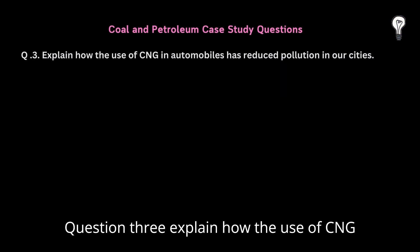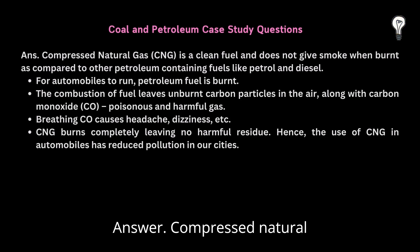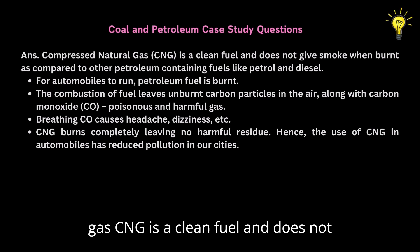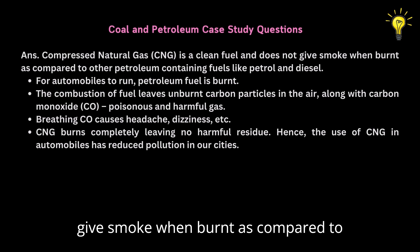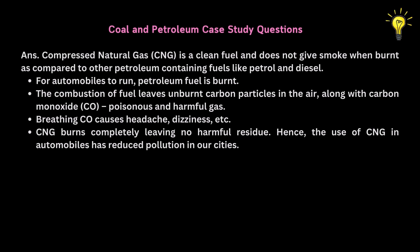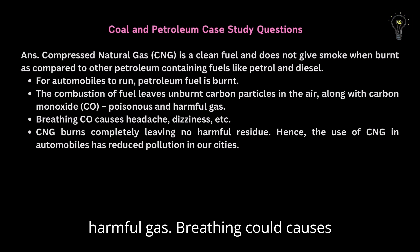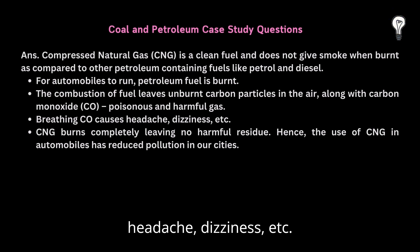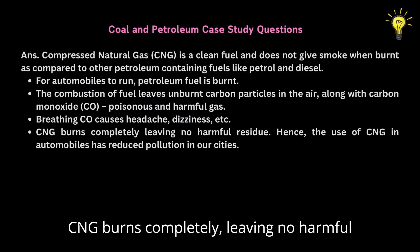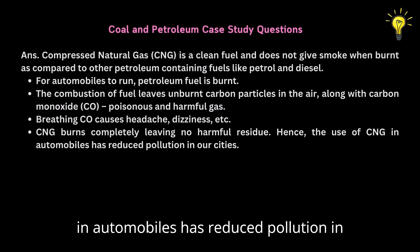Question 3: Explain how the use of CNG in automobiles has reduced pollution in our cities. Answer: Compressed natural gas (CNG) is a clean fuel and does not give smoke when burnt, as compared to other petroleum-containing fuels like petrol and diesel. The combustion of fuel leaves unburnt carbon particles in the air along with carbon monoxide (CO), a poisonous and harmful gas. Breathing CO causes headache, dizziness, etc. CNG burns completely leaving no harmful residue. Hence, the use of CNG in automobiles has reduced pollution in our cities.